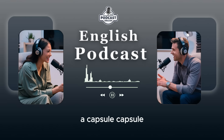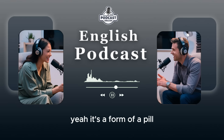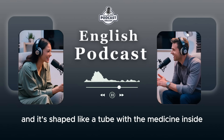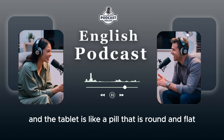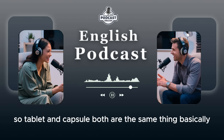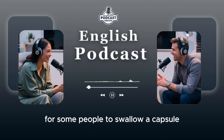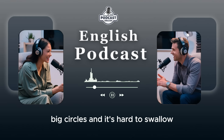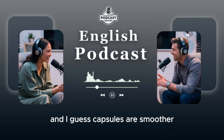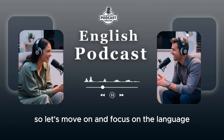A capsule is like a small tube — it's a form of a pill shaped like a tube with the medicine inside, and it's covered in plastic. You swallow the capsule. And the tablet? A tablet is like a pill that is round and flat. So tablet and capsule are basically the same thing, just different presentations — different shapes. It's maybe easier for some people to swallow a capsule, because sometimes tablets are a little bit like big circles and it's hard to swallow. Capsules are smoother. But we're not pharmacists, so let's move on and focus on the language.